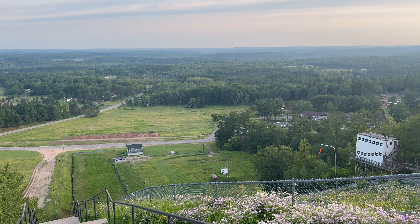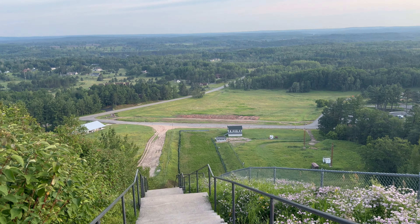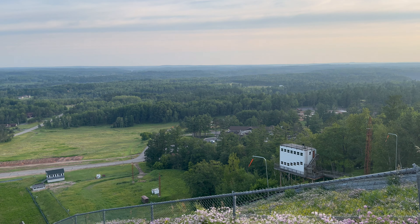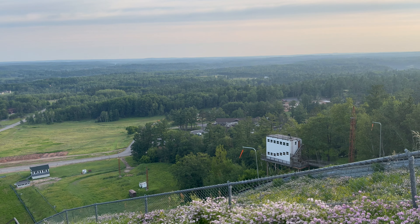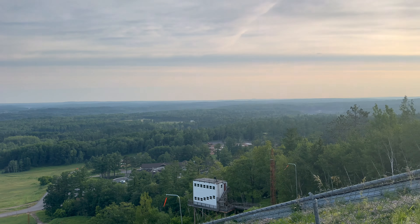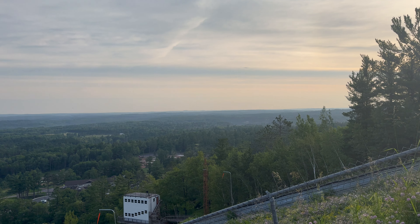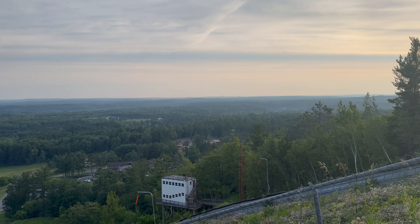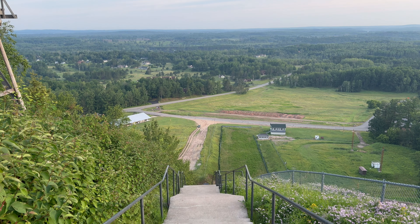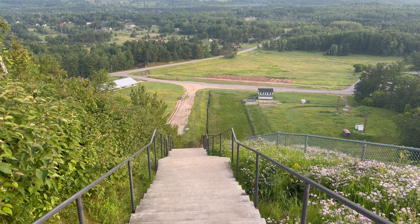We didn't have dinner there last night — we just made some pizzas from Walmart. There's a bunch of Hall of Fame stuff in there from all the past ski jumpers, and I'll show you guys a little bit of that, and then we're going to head over to Norway and go underground and check out an iron mine.